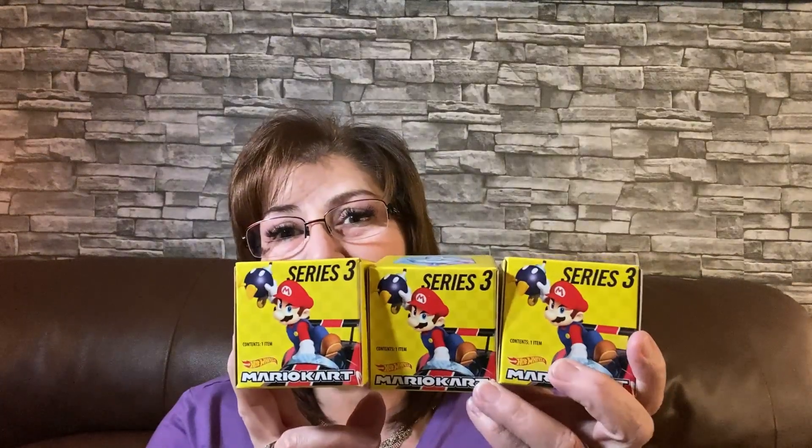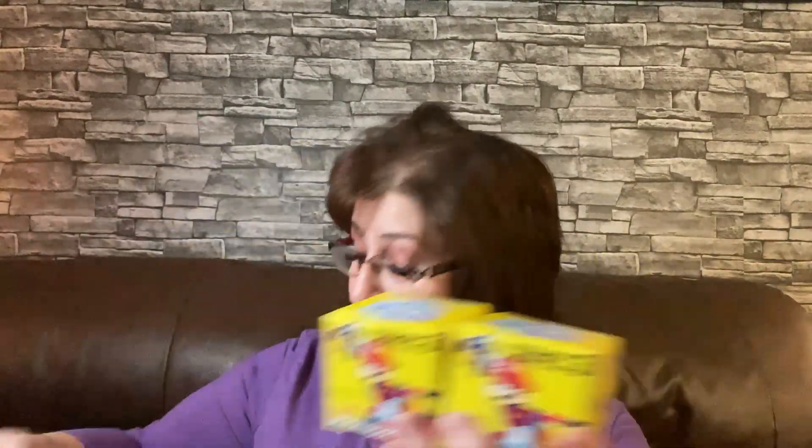Now these are the Mario Kart Hot Wheels — I picked up three more of Series 3 because my grandsons took the other ones home and they loved them, so they were a big hit. I actually picked up four total and I'm going to open one to show you what it looks like inside. They're like little blind boxes — Mario Kart Series 3 — and inside is one of the characters. They're four dollars each, but my grandsons love anything that's Mario Kart.